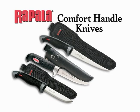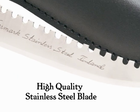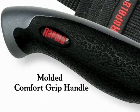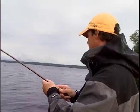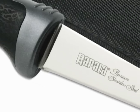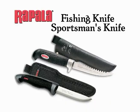Rapala's Comfort Handle Knives combine high quality stainless steel blade technology with molded Comfort Grip Handles for functionality appreciated by serious fishermen the world over. The Sportsman's Superflex Fillet has an extraordinarily flexible blade with a sharp tip to follow delicate bone structures. Check out our fishing and Sportsman's Knives for multi-purpose use.